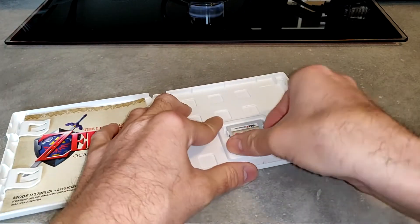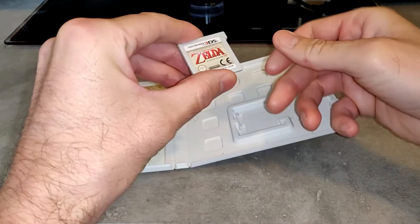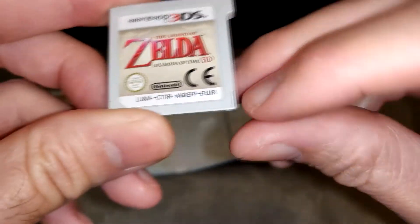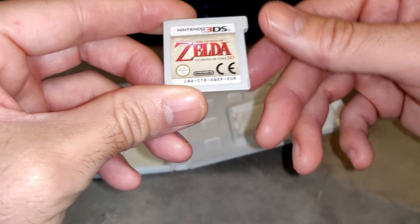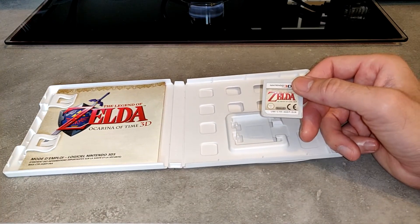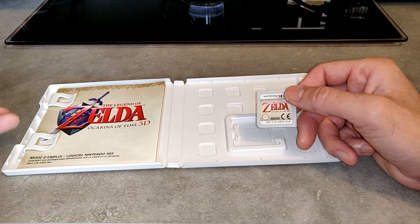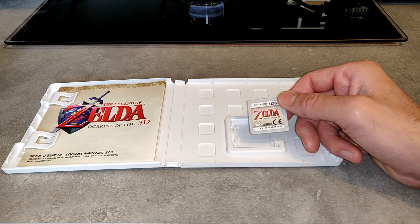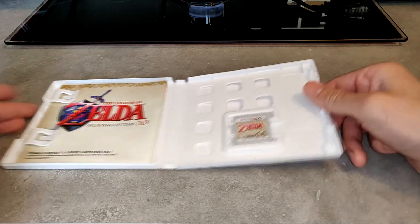Autre chose : sur les cartouches de 3DS, quand vous achetez un jeu PAL français, vous n'aurez pas 'FR' mais 'Euro'. Il y a beaucoup de jeux qui sont en PAL multi, c'est-à-dire multilingue. La plupart du temps vous avez français, anglais, plus italien, espagnol, néerlandais, allemand — un pack de langues différentes. Tout dépend de la langue configurée sur votre Nintendo 3DS.